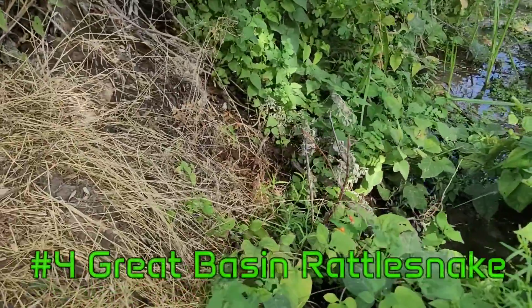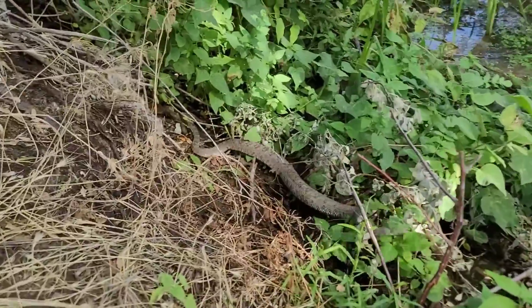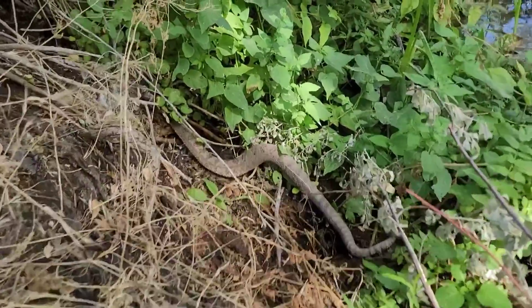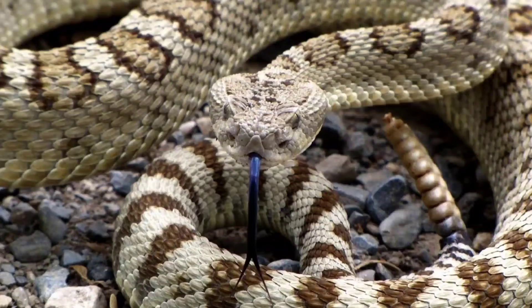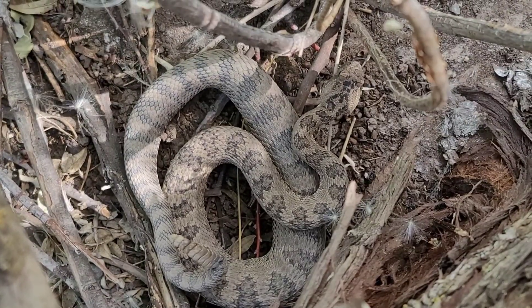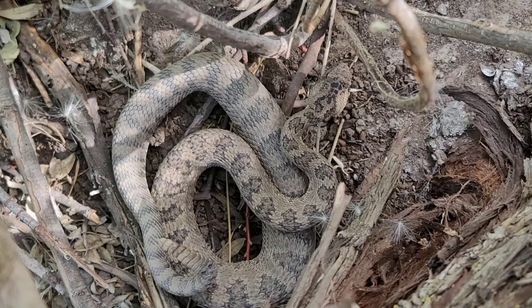The first snake on our list is the Great Basin Rattlesnake. Rattlesnakes are the only venomous snakes in Utah, and the Great Basin Rattlesnake, also known as the Western Rattlesnake, is by far the most common of the seven types of rattlesnakes in Utah. These snakes can be found basically everywhere in the entire state. Because of the similar patterns they share, these snakes are often misidentified as diamondback rattlesnakes, which actually don't even live in Utah.